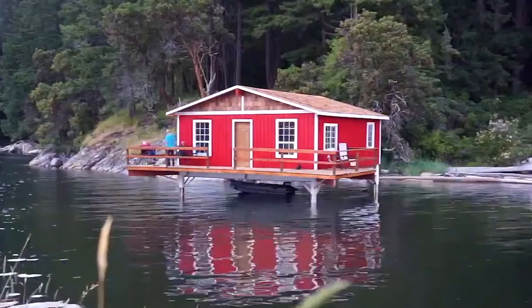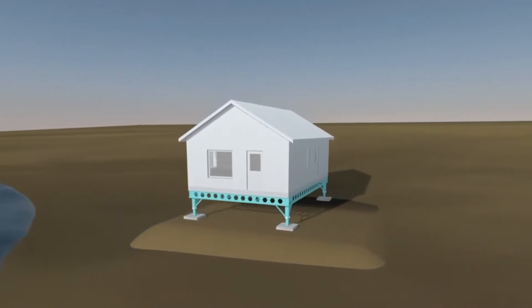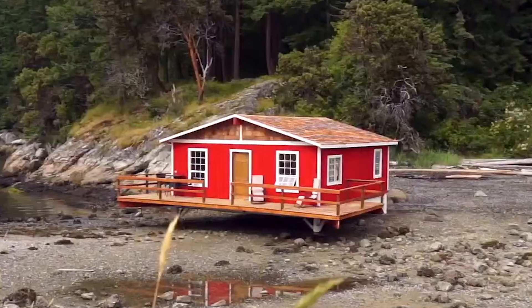A system like this can be used not only to make construction more comfortable but also to make life in coastal areas safer. The water level rises, the house goes up; the water recedes, the house returns to its original position.